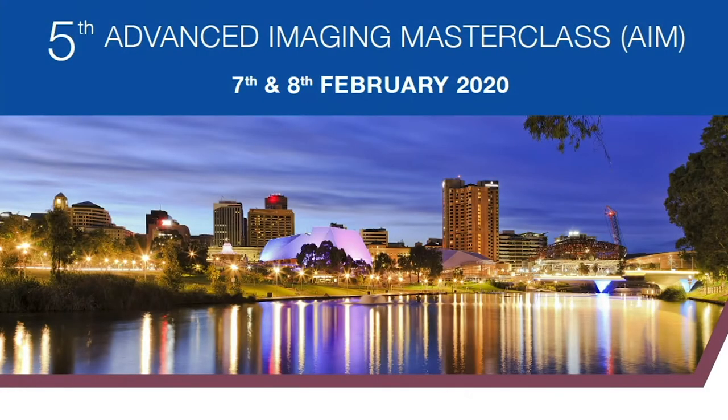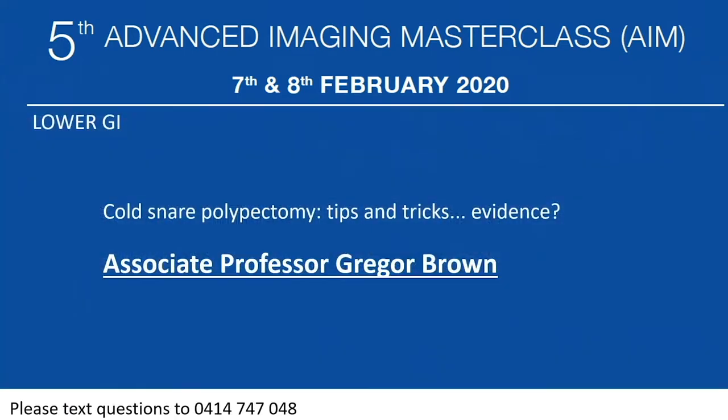We'll move on now to Greg Brown from Melbourne. Greg is well known as he's been fairly active in the gastro society and is on the conjoint committee as chairman. He's going to tell us about cold snare polypectomy: tips, tricks, and evidence. Thank you, Gary. Thanks for asking me to take part in this fantastic symposium.